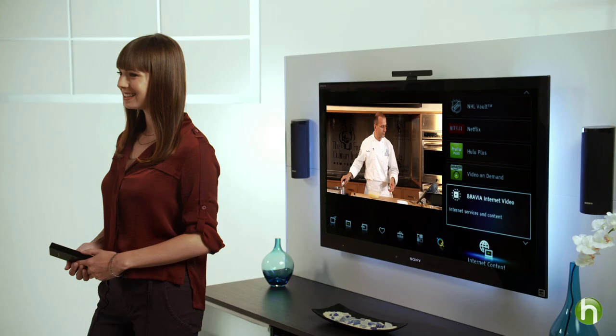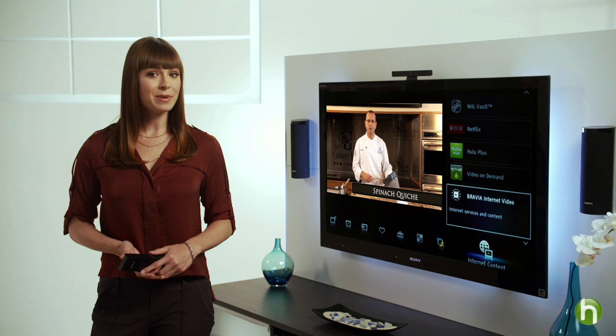Some TV models are Wi-Fi-ready, meaning that you'll need to purchase a separate adapter in order to connect to your wireless network. Once your HDTV and Wi-Fi connection are set up, get ready to access all the entertainment you could possibly want.